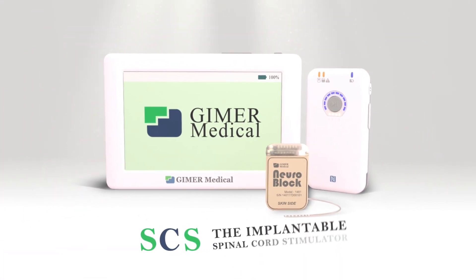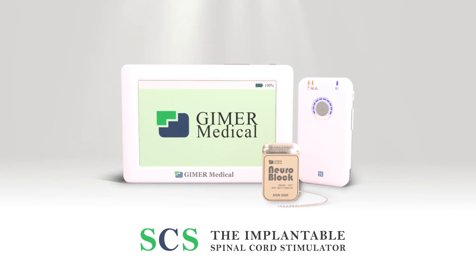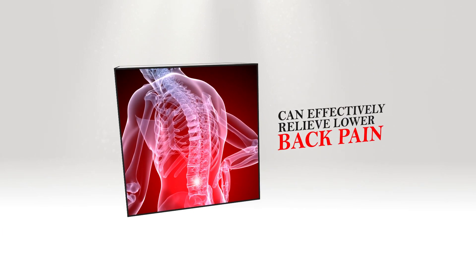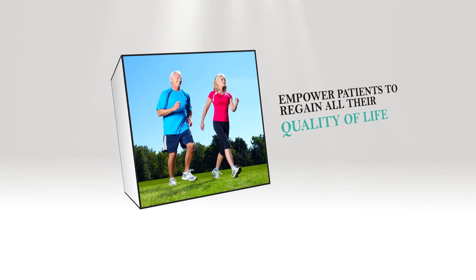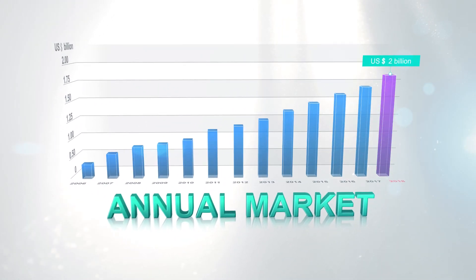The implantable spinal cord stimulator (SCS) already has mature markets in Europe and America and can effectively relieve lower back pain and empower patients to regain their quality of life. The SCS current annual market is valued at more than two billion US dollars.